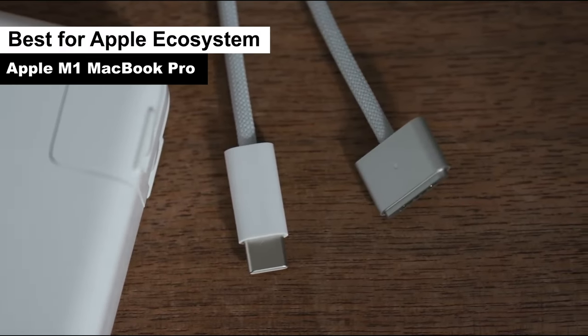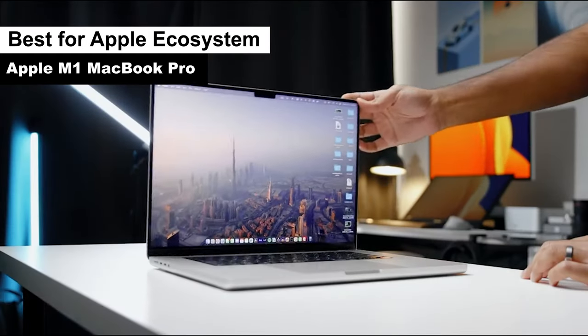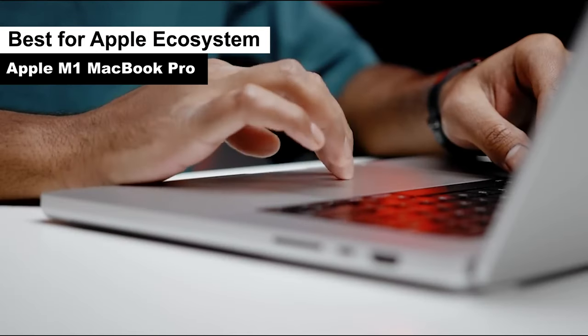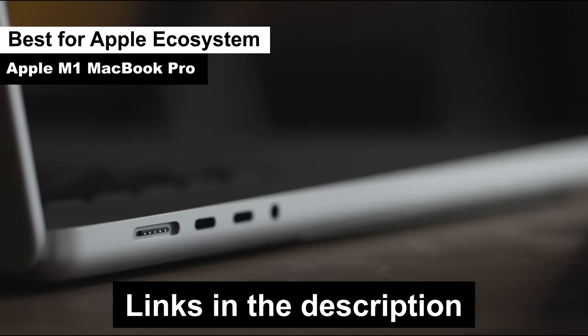In a nutshell, the Apple MacBook Pro with the M-series Pro chip is a masterpiece for those deeply rooted in the Apple ecosystem. It offers a harmonious blend of power and elegance, making it a top contender for video editors who prioritize both performance and style. If you're an Apple aficionado, this laptop might just be the apple of your eye.